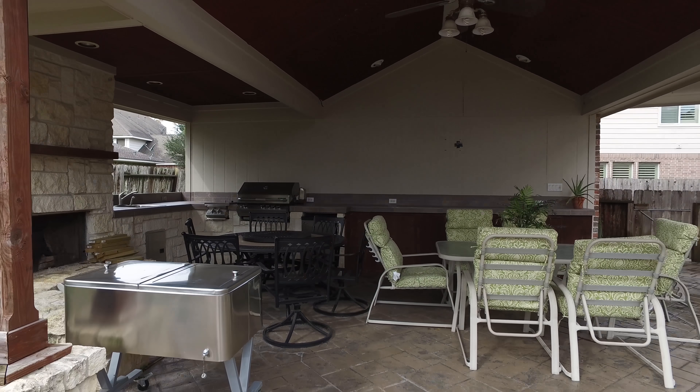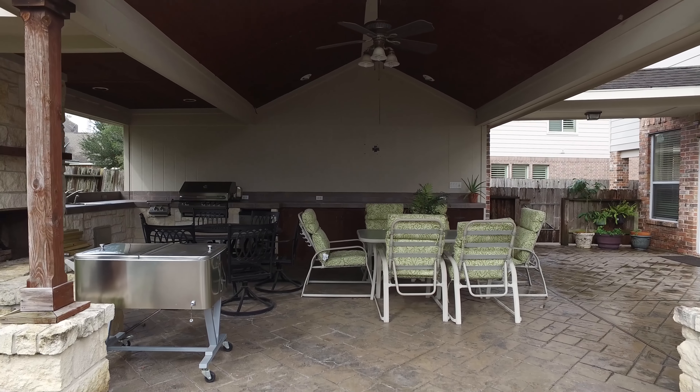Thank you for taking the tour. Contact the listing agent to see this home in person.